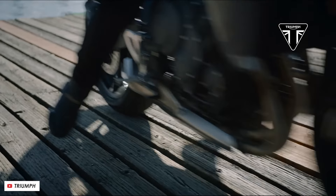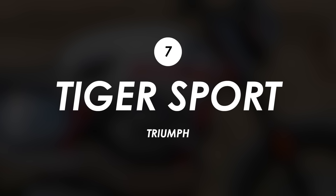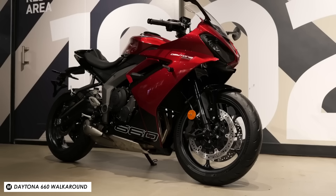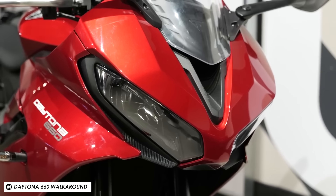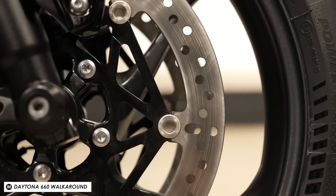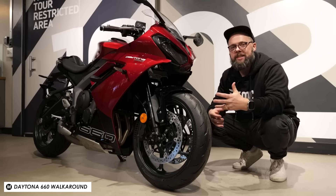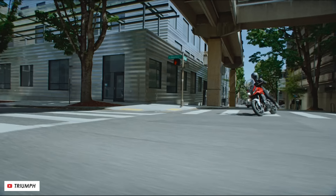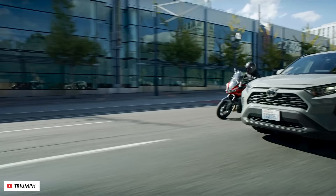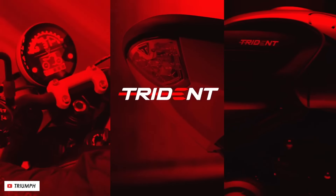There are quite a few bikes rumoured from Triumph this year. One is the Tiger Sport 660, which was launched a year or two back but has already been spotted testing with a few new components. They recently launched the Daytona 660 sports bike, which came with upgrades including radially mounted brake calipers and a boost in peak power. This updated Tiger Sport 660 appears to have the same upgraded brakes, raising the question of whether they're planning a mid-cycle update that brings in some of these features — hopefully with increased power — and whether the same will be rolled out to the Trident 660 naked.